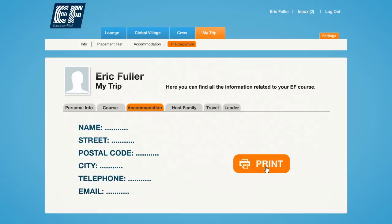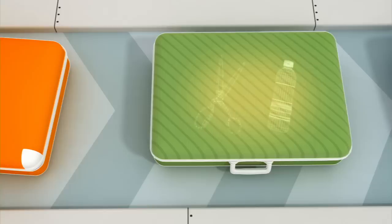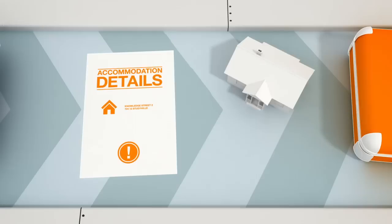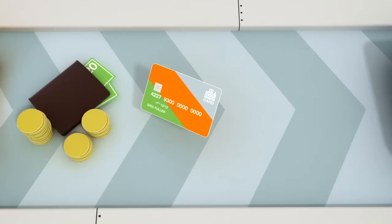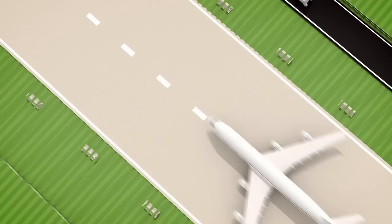Print or write down both the emergency telephone number and your accommodation details and carry them with you while traveling. Pack wisely. Many airlines have strict weight and baggage size restrictions. Please also remember that some items may not be permitted on the airplane and through customs. Remember to carry with you your accommodation details and the EF emergency telephone number for your destination. You should also carry some local currency and an international credit card. Bringing a small gift for your host family is a good idea — it will start your stay off with a smile.